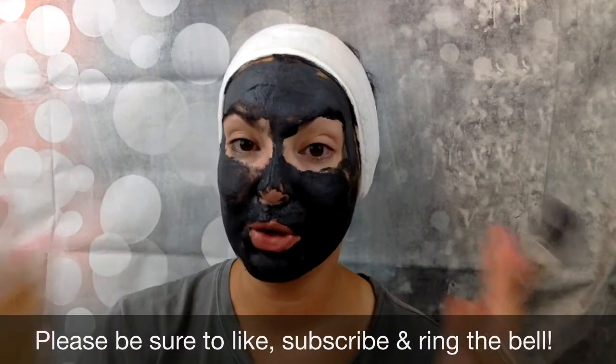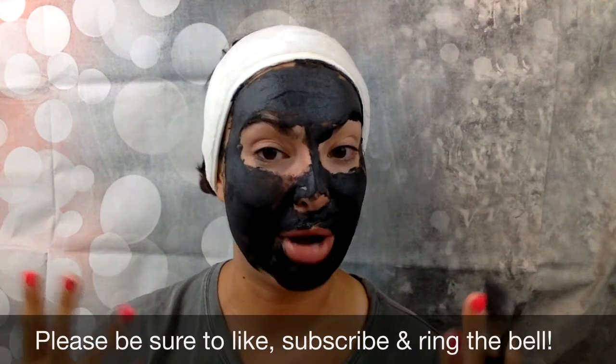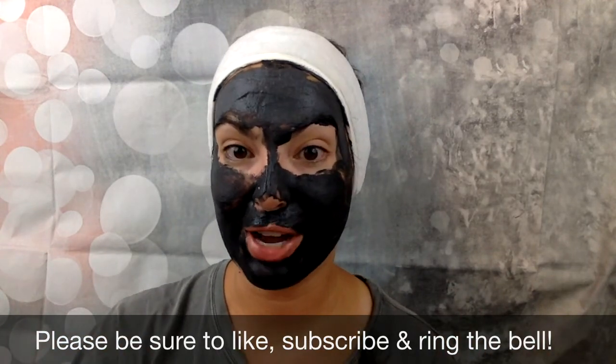I'm going to let this set for about five minutes and then wash it off with cool, lukewarm water and proceed with the rest of my evening skincare routine — my serum and night cream. If you like this type of video where I do a full tutorial of a single product, give me a thumbs up and let me know in the comments below. Be sure to subscribe to my channel and ring the bell so you're notified anytime I post a new video. Have a great day!